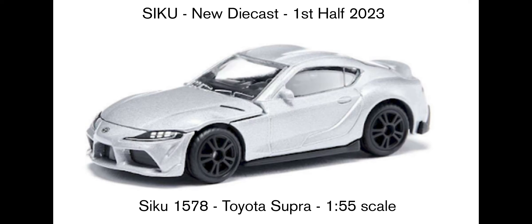Then we get this Toyota Supra. I've seen this on the official Siku Instagram as well, and it looks like the engine hood is openable. You can see the wipers have been moulded into the plastic windscreen part. Maybe we'll get some colour variations in the future, but it looks like a sort of pearl white, slightly grey colour. For me, sometimes Siku's pictures aren't that appealing, but when I see them in person and the way they're designed, I really like them — I've picked up quite a few.